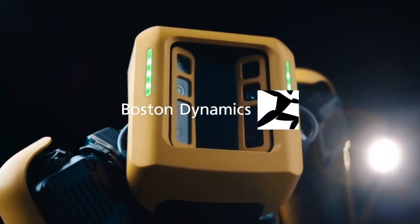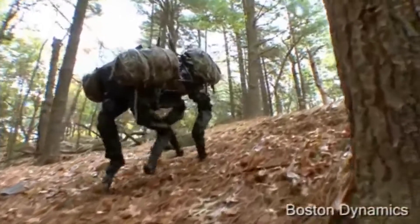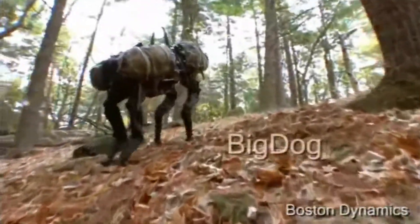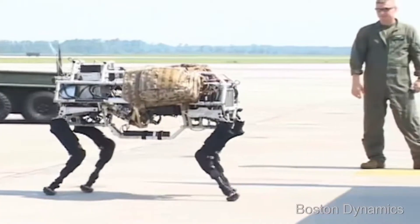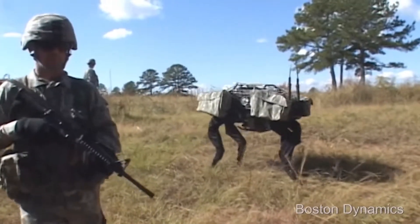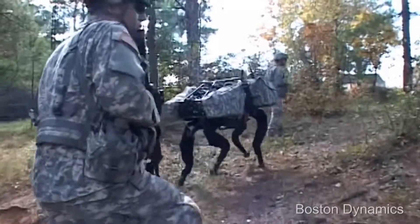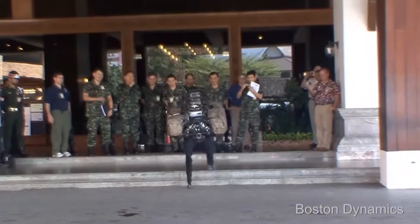Spot's development started in 2010 as BigDog for the military, to support soldiers carrying goods across terrain. It was funded by DARPA, which is an agency for the US Defense Department responsible for development of emerging technologies for use by the military.